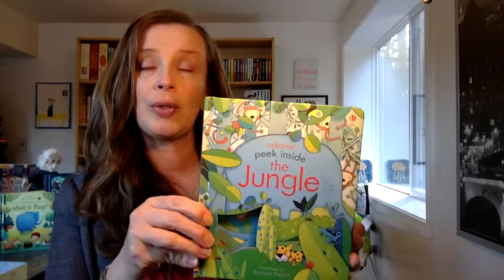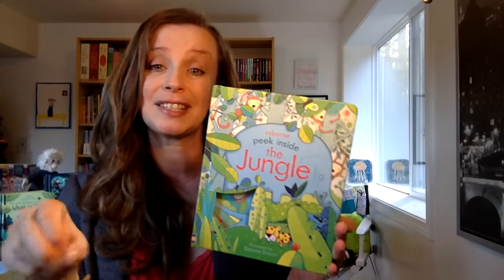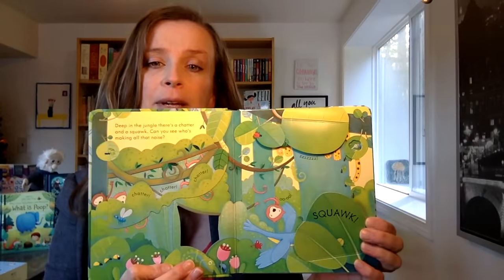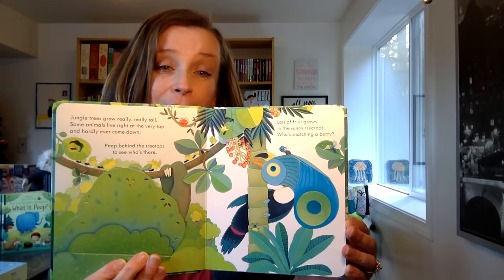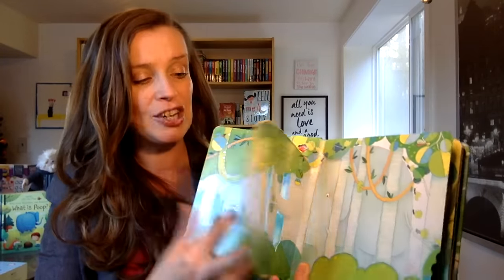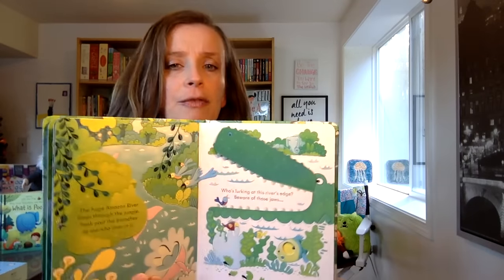Young minds are so smart and they can handle great information, and Usborne knows this as well. They give young children fantastic books full of really awesome information that they can learn from. I love our Peek Inside series, which is really non-fiction for the youngest. These wonderful board pages have cutouts, flaps, and little bite-sized chunks of information that make the book and learning really engaging. We have several in this series and now we have Peek Inside the Jungle.